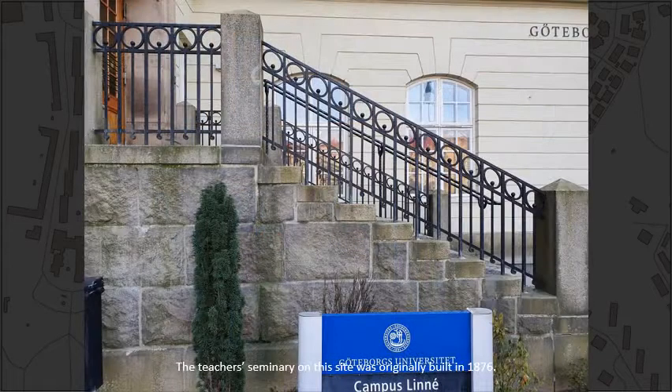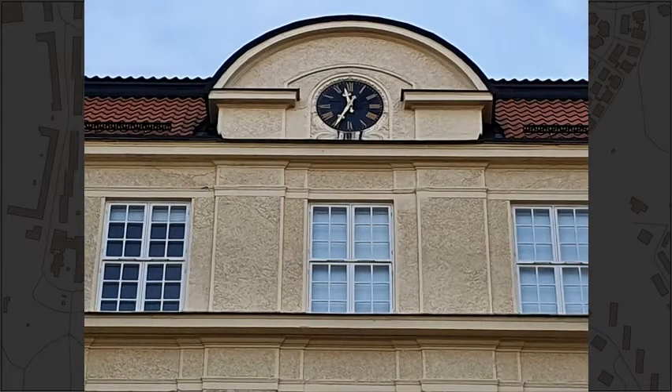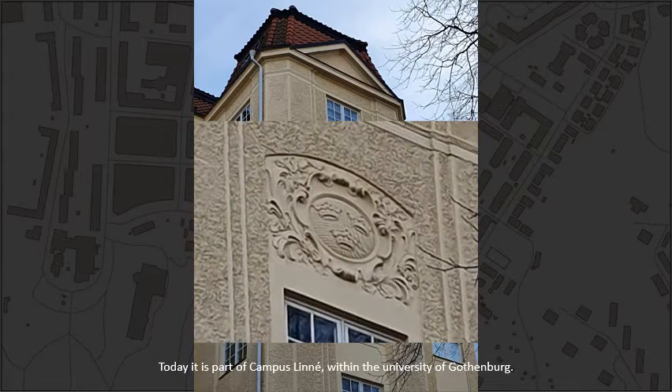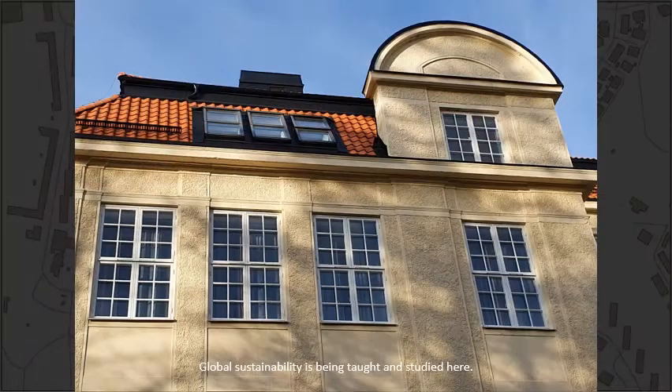The teacher's seminary on this site was originally built in 1876. It was replaced by this imposing building in 1912. Today it is part of Campus Linné within the University of Gothenburg. Global Sustainability is being taught and studied here.